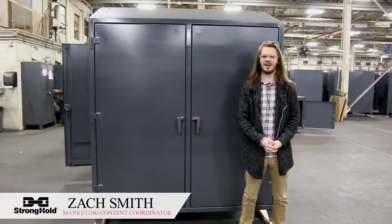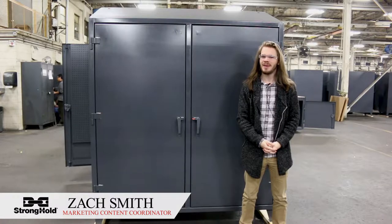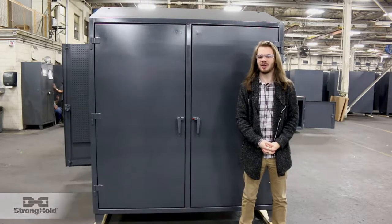What's good everybody? Zach with Stronghold here again. We're pretty good at making individualized specialty cabinets, but we're also really good at making general cabinets as well.